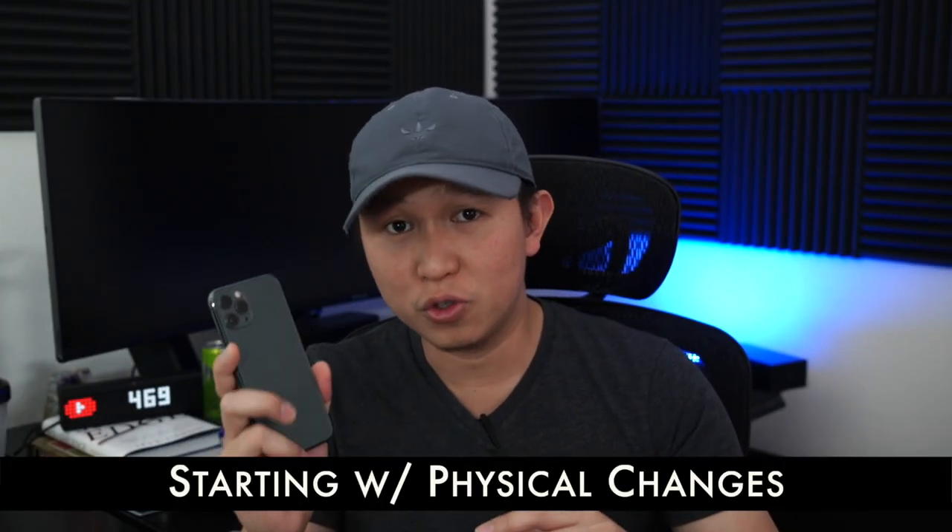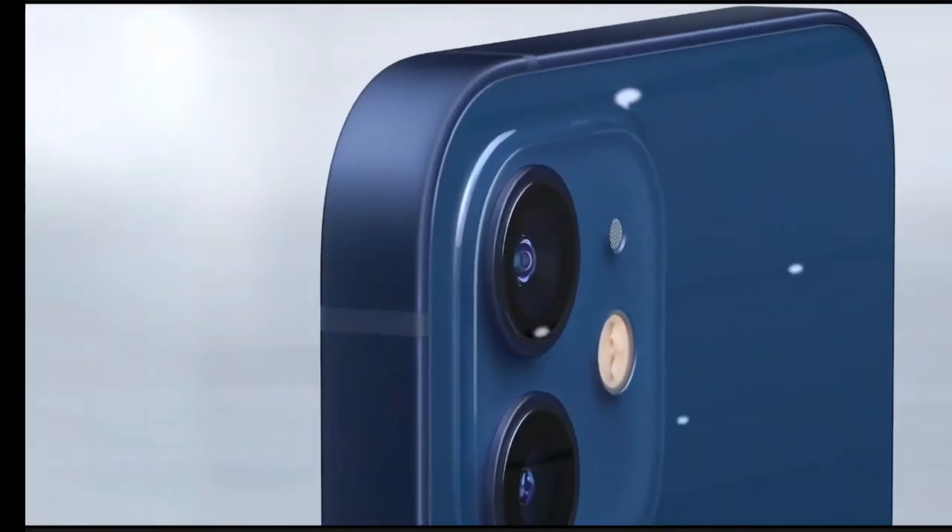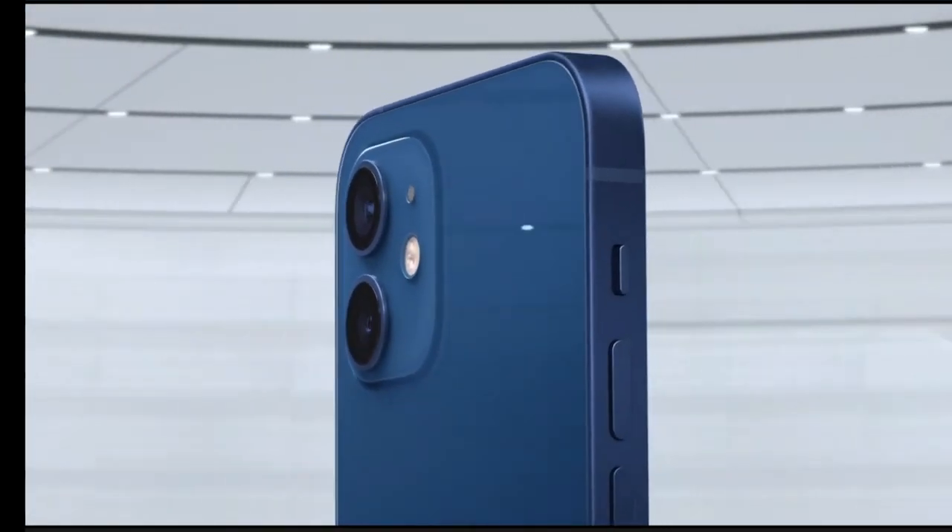Let's start with the six notable changes on the physical aspects of the new iPhone. They finally brought back the squared-off design, coming from the 5s in the past, which definitely feels more premium than the rounded-off edges.